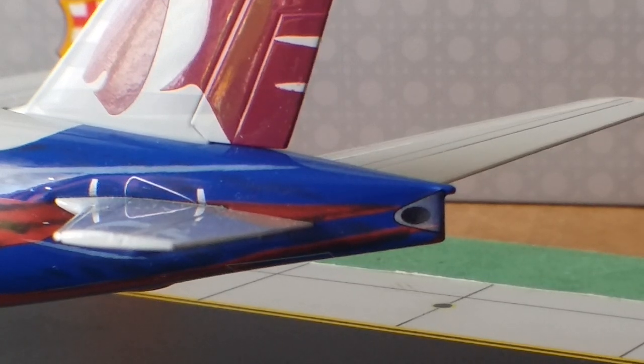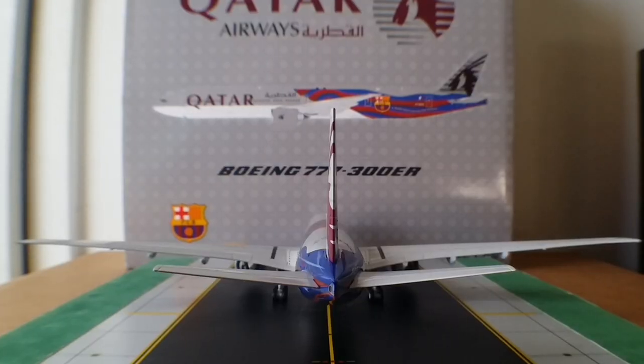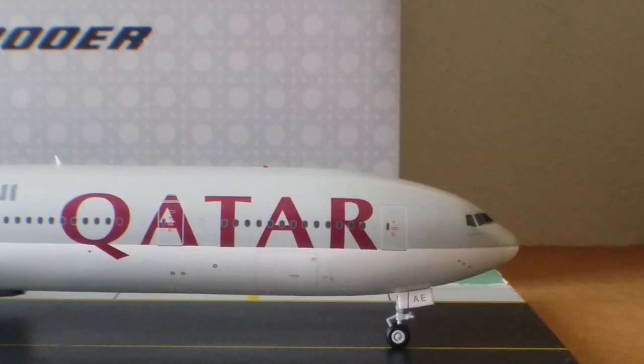Now turning the aircraft to see it from the rear view angle — here it is, the Qatar Airways 777-300ER in the FC Barcelona livery from the rear view angle.